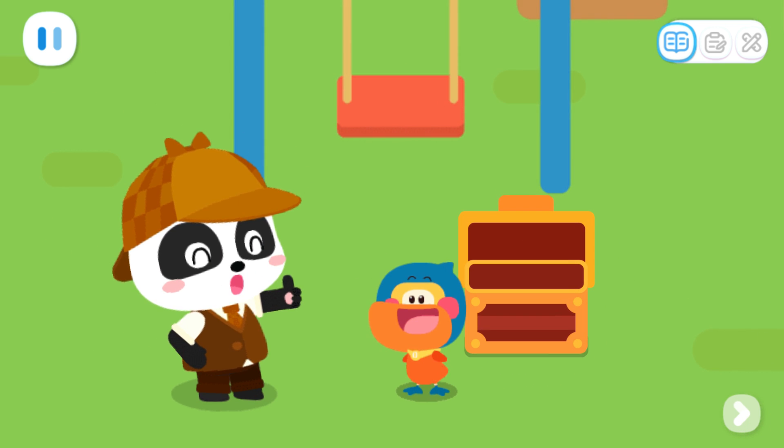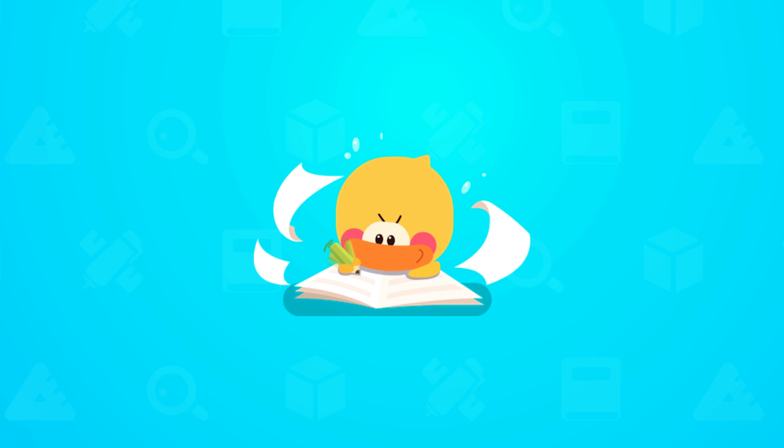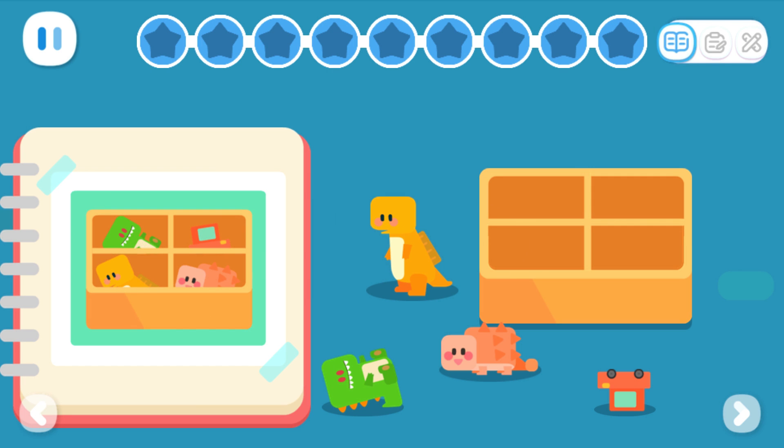All the treasure chests have been opened. Practice with Quacky! The room is so messy. Let's organize the toys according to the photo.